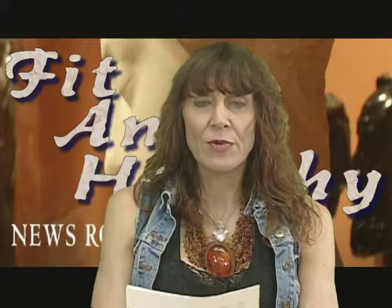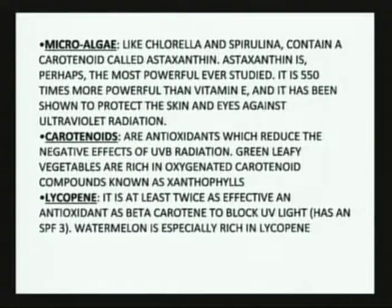Carotenoids, particularly for UVB exposure — that's going to be your carrots, your yellows and oranges, and your green leafy vegetables, which are really rich in carotenoids. Some people who eat excessive amounts of carrots will get that orangey tinge to their skin. That's very protective of the skin against UVB damage.